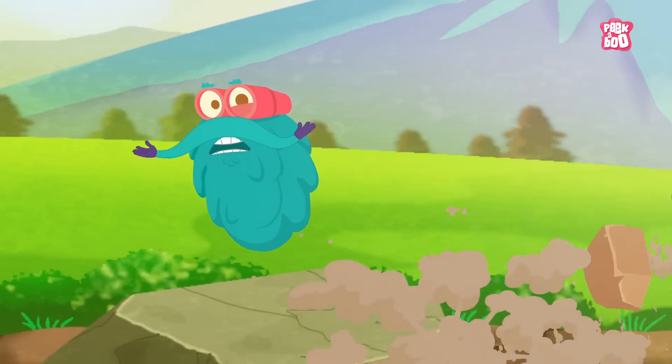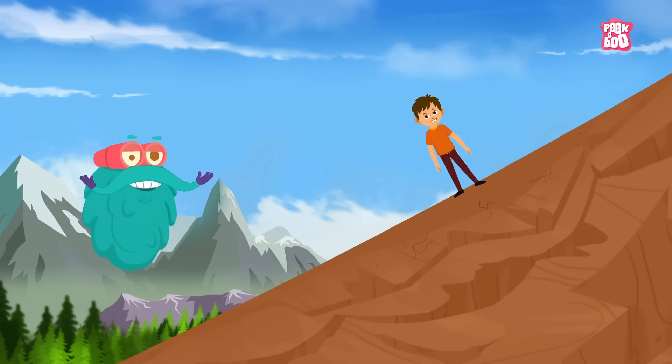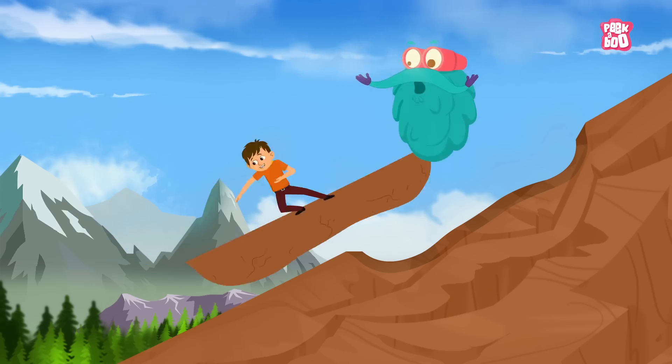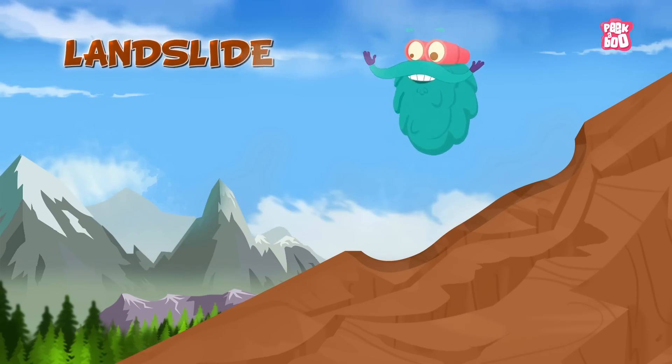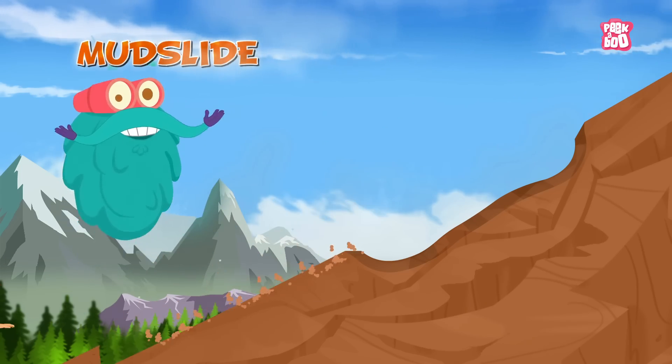Zoom in! When the upper mass of the soil gets dislocated from the lower layers and travels downslope, it is referred to as a landslide. It is also called a landslip or a mudslide.